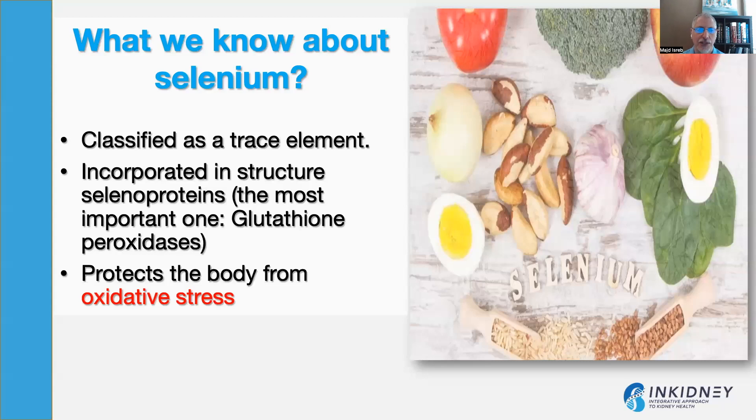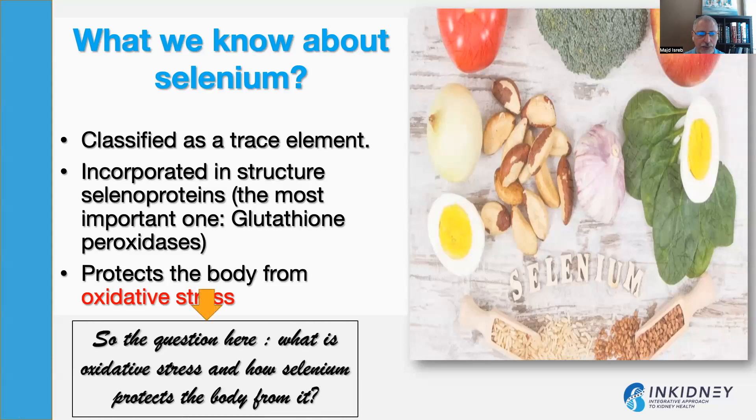Selenium is classified as a trace element. It is incorporated in the structure of something called selenoproteins — proteins that have selenium in them. The most important one that we know of is glutathione peroxidase, an enzyme that works on glutathione, which we'll talk about in a minute. The main function of selenium is actually to protect the body from oxidative stress. So the question is: what is oxidative stress, and how can selenium protect from it?